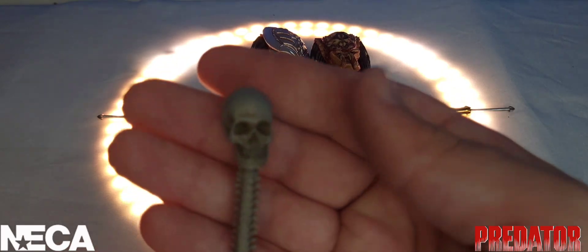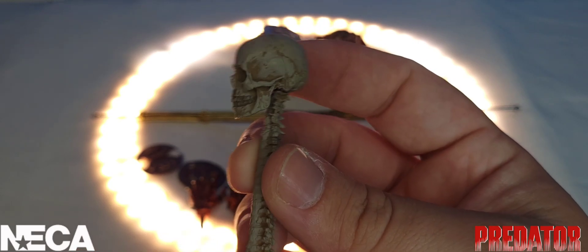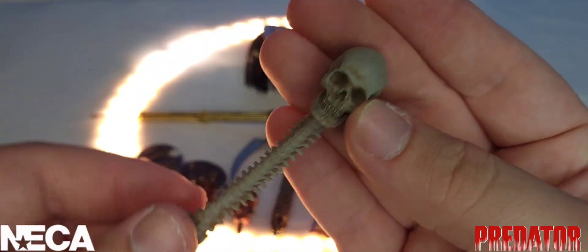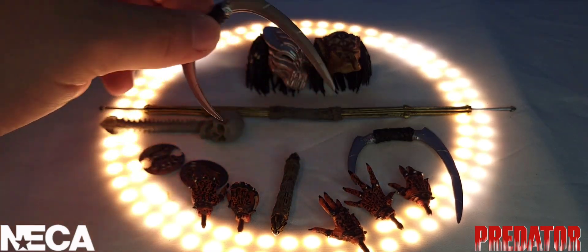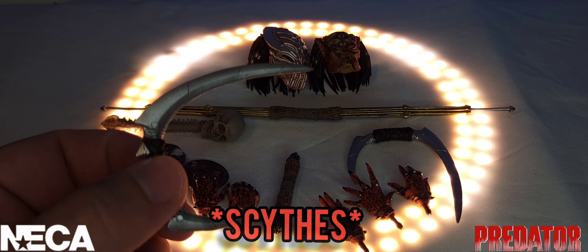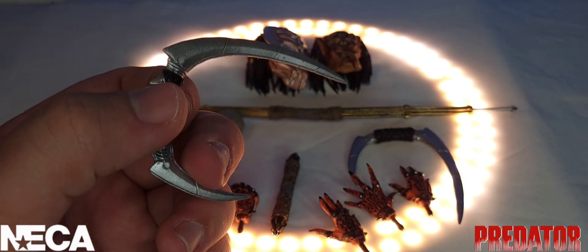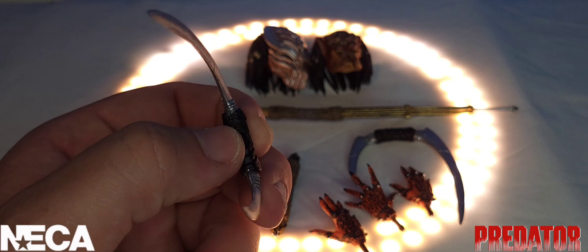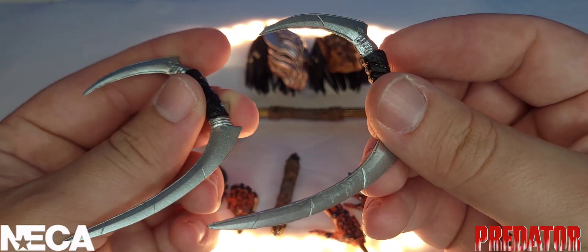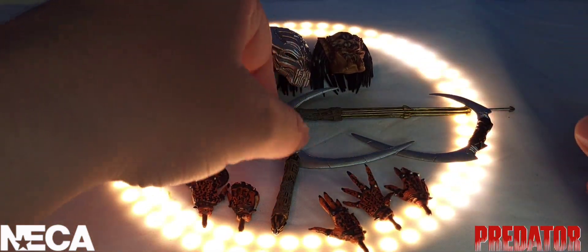Next up, he comes with his own human trophy — a human skull and spine from the infamous spine rip — and it looks freaking awesome. After that, he also comes with what I called a scythe in the read-up — more of a sickle-type scythe look to me. The fact that he comes with two of them means I'm definitely going to be displaying him dual-wielding, ready to do some assassin-type damage.